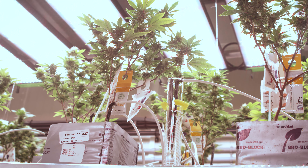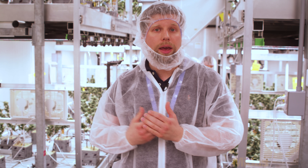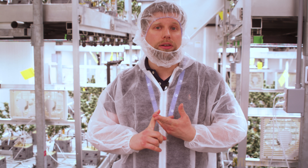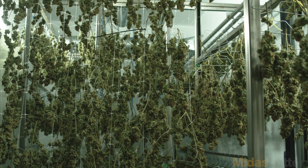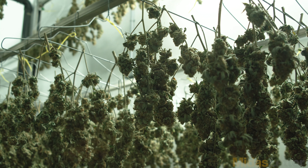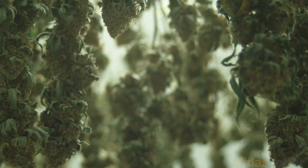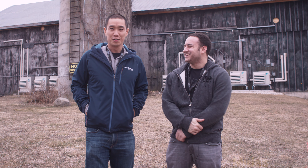One of the things we do at Peace Naturals is use different light spectra and different genetics in strain-specific rooms to get different effects and different results. Here in this room you have a very purple spectrum with a lot of blue and a lot of red, which creates a purple color. With this purple color, we are able to capitalize on anthocyanin production in these cultivars, create a photo-bleaching effect, and create a white flower, which is very unique in the cannabis space.